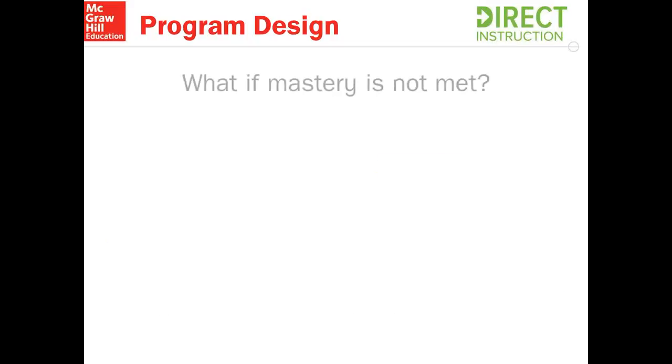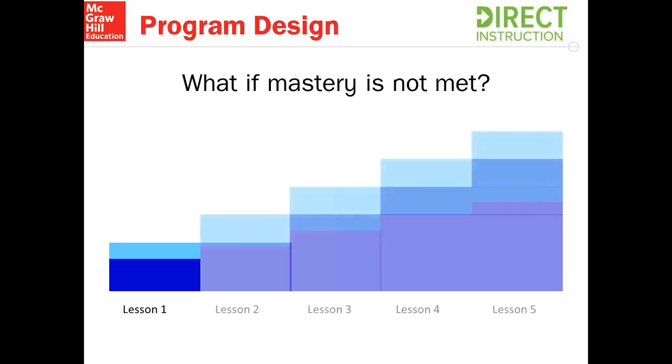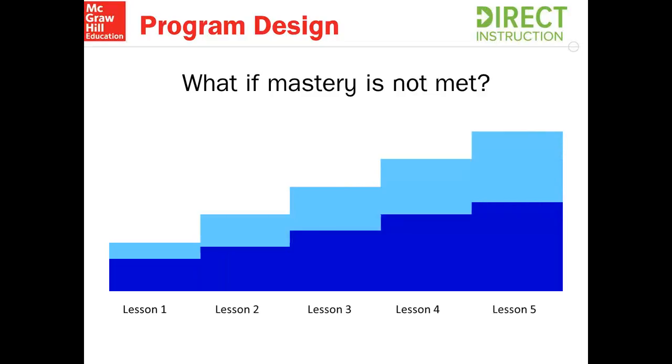Now, you may be wondering what happens if mastery is not met. This is where we really want to focus in on making sure we're teaching to mastery because we want students to be successful. Let's take this scenario: we start at lesson one, but instead of students mastering at 100% by the end of the lesson, they only master 70%. That new information is then introduced and they go to the next lesson without having mastered at 100%. In this five-lesson span, the light blue area becomes large — a lot of information becomes unmanageable. Not only that, they still didn't master previous content on a daily basis, making this really overwhelming for students and frustrating for instructors and administrators.